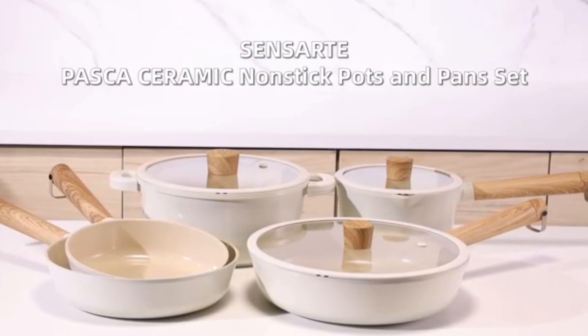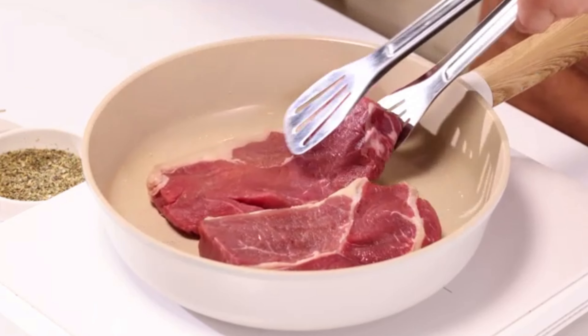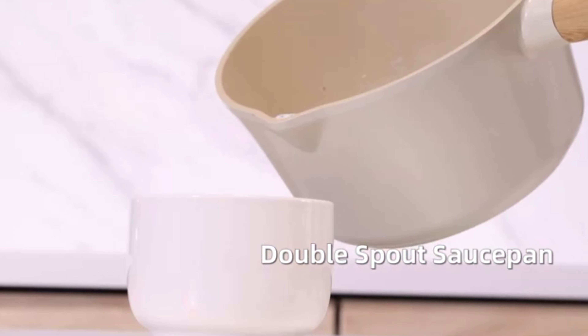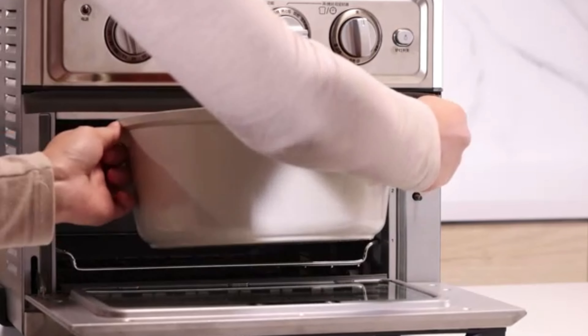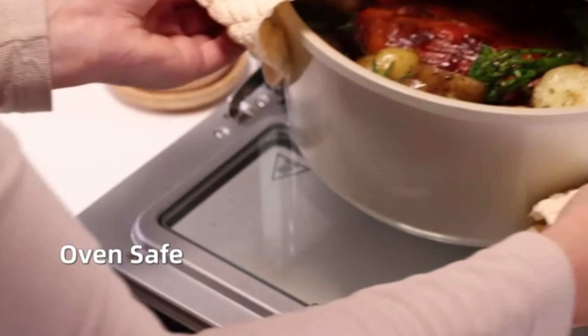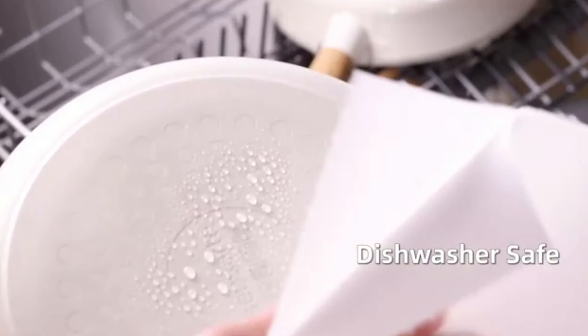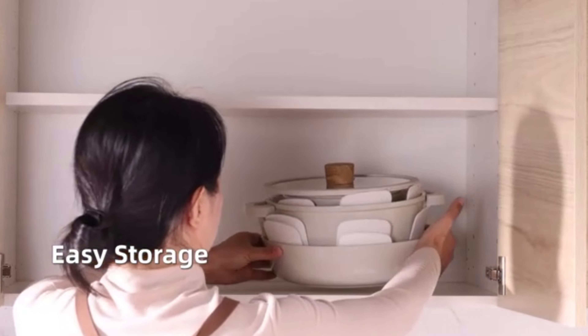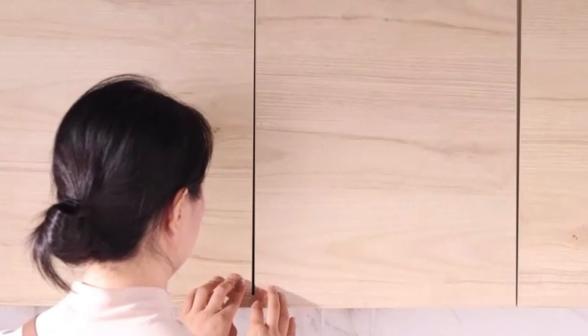Now, let's talk about the Karote 11-piece pots and pan set, a culinary game-changer. Detachable handles save 70% space, while nonstick granite ensures effortless cleanup. With versatile cooking and removable handles, this set transitions seamlessly from stove to oven, offering convenience, rapid heat transfer, and guaranteed quality.